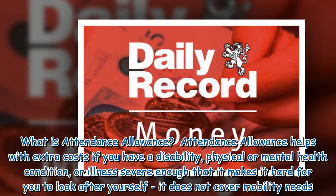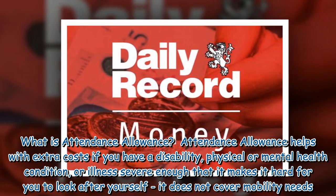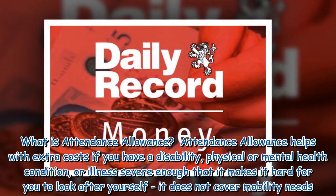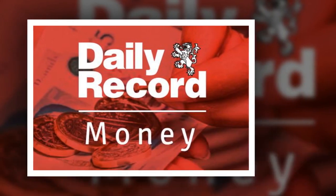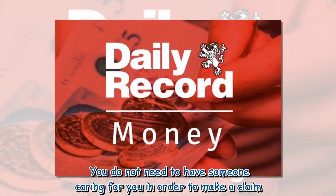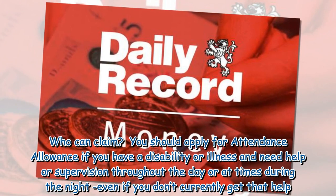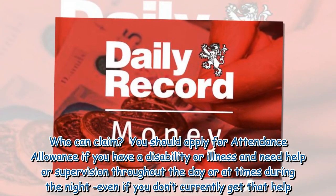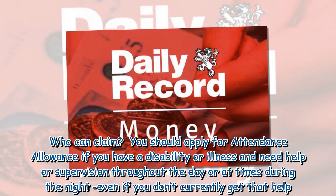What is Attendance Allowance? Attendance Allowance helps with extra costs if you have a disability, physical or mental health condition, or illness severe enough that it makes it hard for you to look after yourself — it does not cover mobility needs. You do not need to have someone caring for you in order to make a claim. You should apply if you have a disability or illness and need help or supervision throughout the day or at times during the night, even if you don't currently get that help.